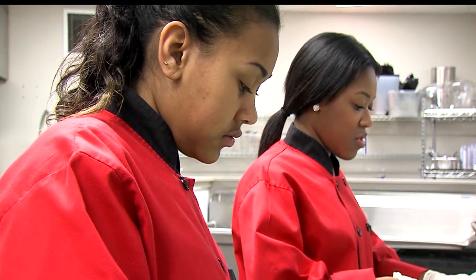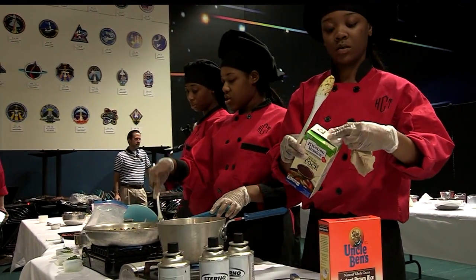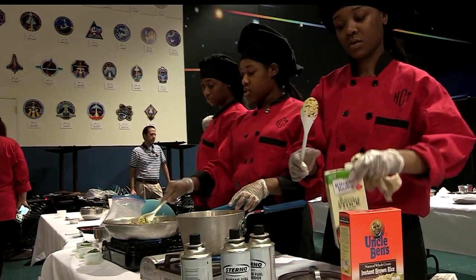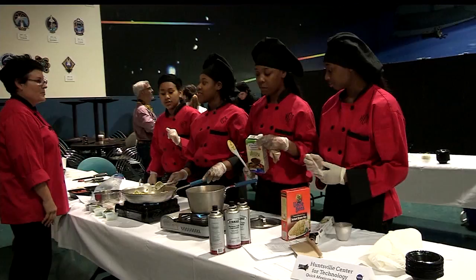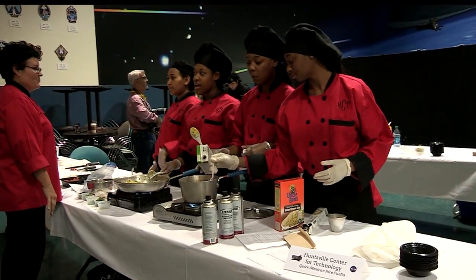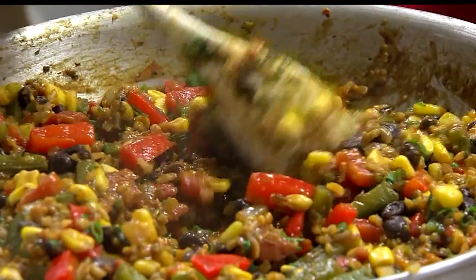We're excited to be in the NASA Culinary HUNCH Challenge. We're excited to go to Houston. I think it's going to be a good experience going to the Johnson Space Center food lab. I just can't wait — to see their kitchen, to see everything they do. It's amazing to see what they have in there versus what we have. I'm really happy to go up there because I've never been there.